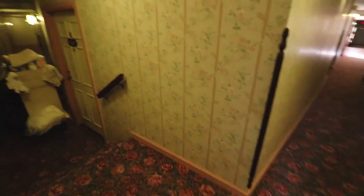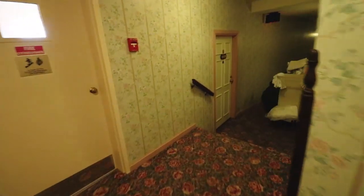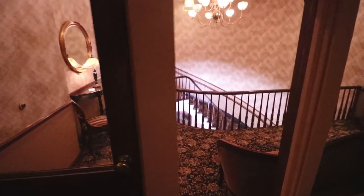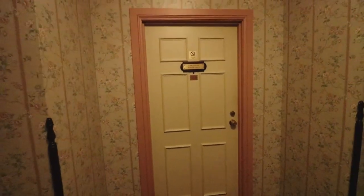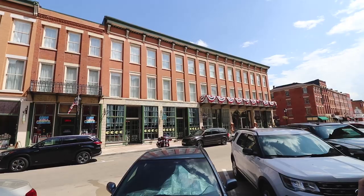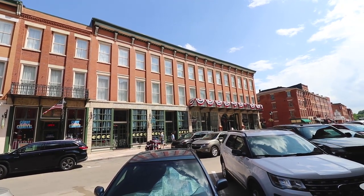Heading back down to the second level. According to online, Ulysses S. Grant stayed in rooms 209 and 211, so I've got to find those rooms. Here we go — 211, the Abraham Lincoln room. And 209 is a tribute to Teddy Roosevelt. Ulysses S. Grant walked through this door. We just got kicked out of the De Soto House — I guess we're not supposed to be there unless we're staying there. Joke's on them, we got the footage we needed.